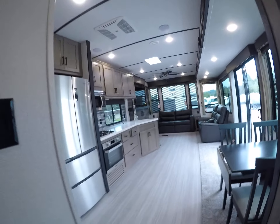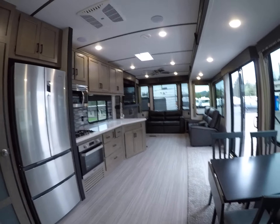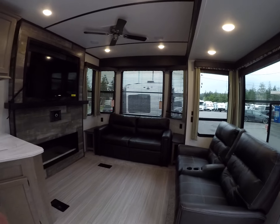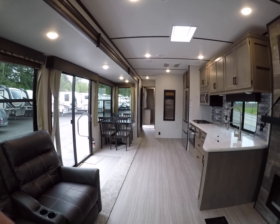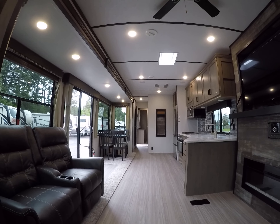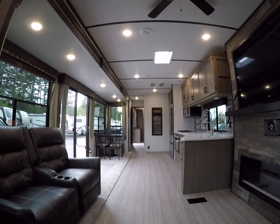Rather than renting, you might consider buying a park model — you'll have something you own, your home is on wheels, and your home can go where you want to go. See this 2020 Retreat from Keystone right here at Gibbs RV in Coos Bay. Call 1-800-824-4388 or visit us on the web at www.gibbsrv.com — that's G-I-B-S-R-V dot com in Coos Bay.